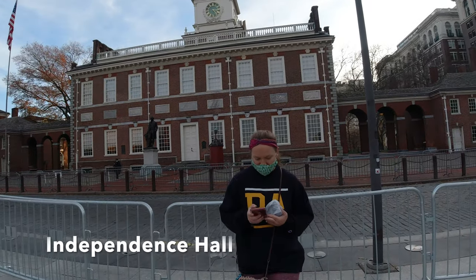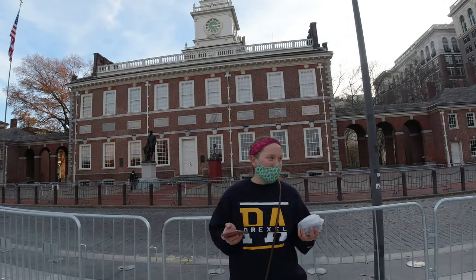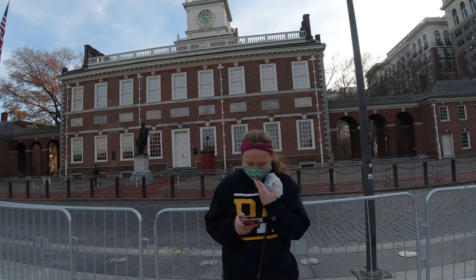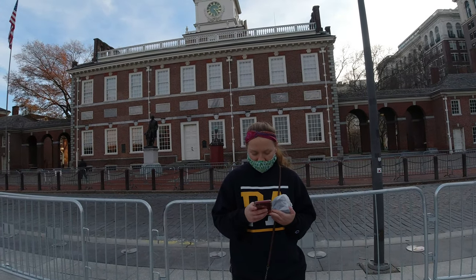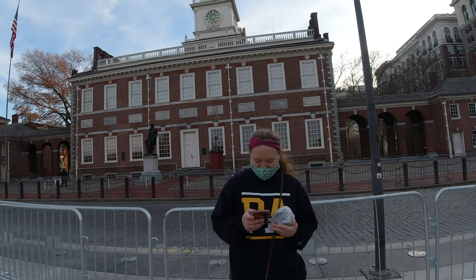Welcome back — we are at our second stop on the Birth of a Nation tour and it's appropriately Independence Hall, which is right behind me. God bless America! It was here that the Constitution of the United States was debated, drafted, and signed — so it's a very important building in American history.